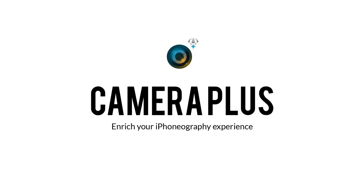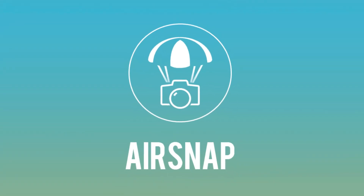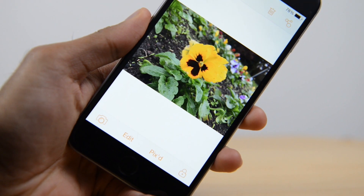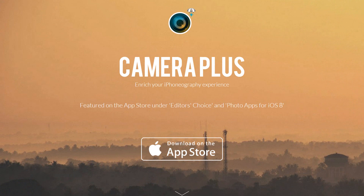Just a quick thanks to today's sponsor — this episode is sponsored by Camera Plus, an app which lets you get much more from your iPhone and iPad cameras. Features include AirSnap, which allows you to pair two devices together and capture shots remotely, a private folder which locks your personal pictures away from the view of others, and many more. Available in the Apple App Store — link will be in the description below, or search for Camera Plus.